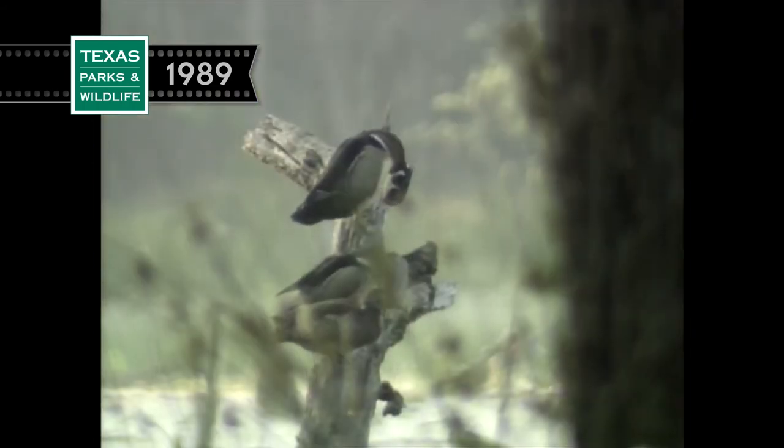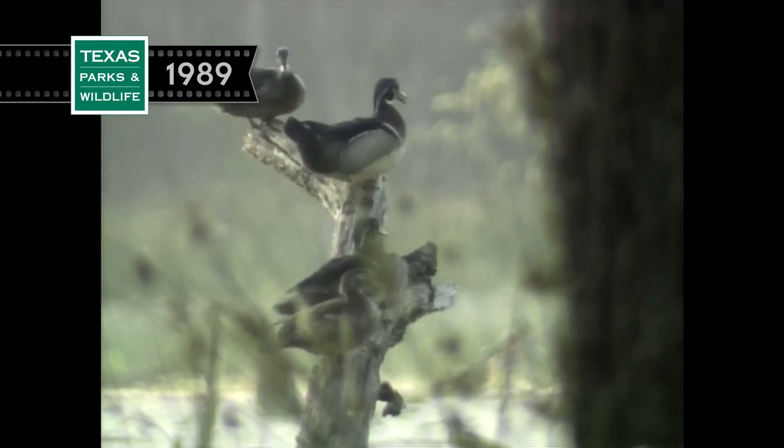A new dawn on an East Texas beaver pond. What challenges will this new day bring? And how will the decisions made today affect the wildlife that belongs to the future?